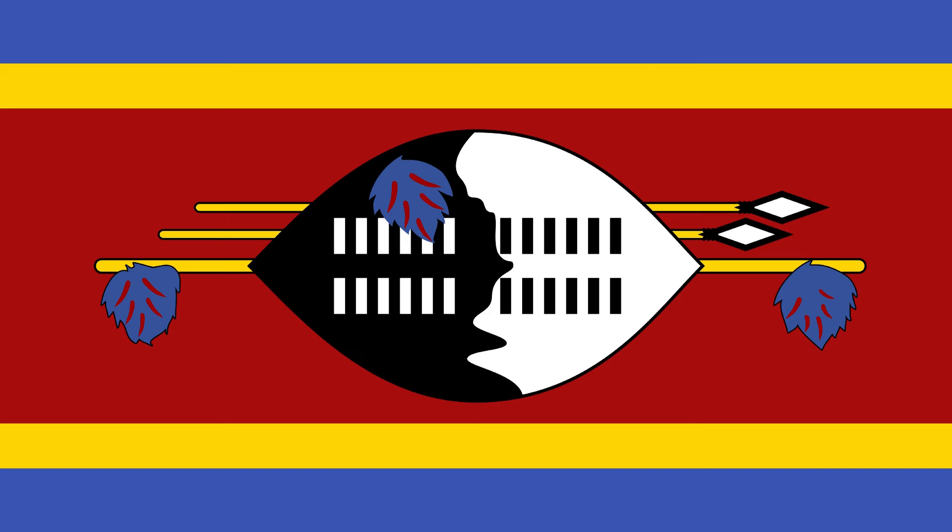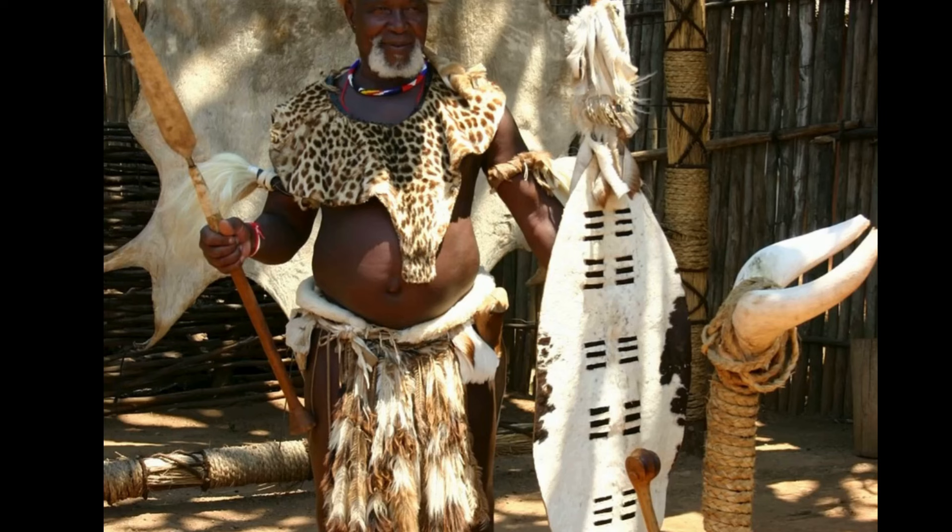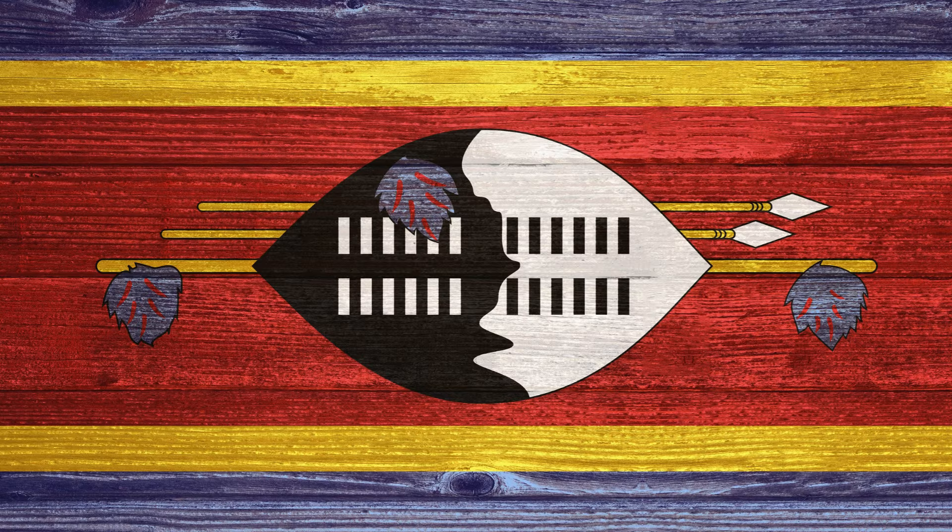What makes it even more unique is the symbol in the center: a black and white traditional Swazi shield and spears, representing the country's warrior spirit and readiness to defend its sovereignty. The flag of Swaziland is a perfect representation of the country's identity and values, making it truly one of a kind.